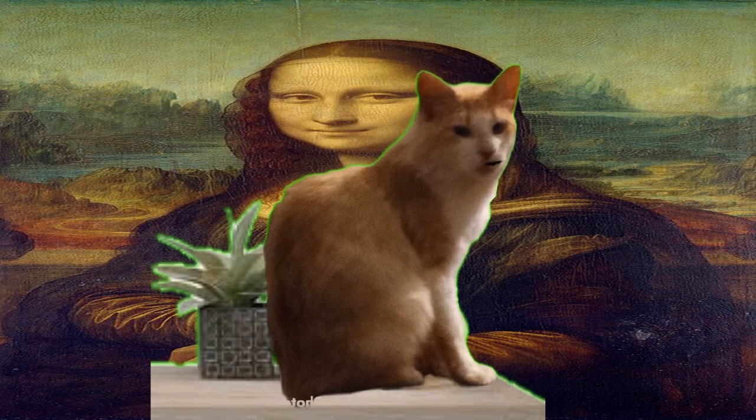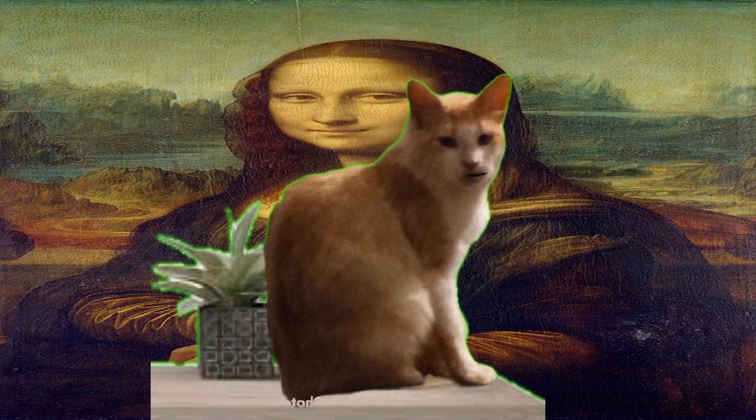The painting is believed to be the only surviving work of art painted by Leonardo da Vinci. It is believed to be a self-portrait of da Vinci himself, although this has never been confirmed. The painting is believed to have been painted in the early 16th century and is one of the most studied works of art in history.